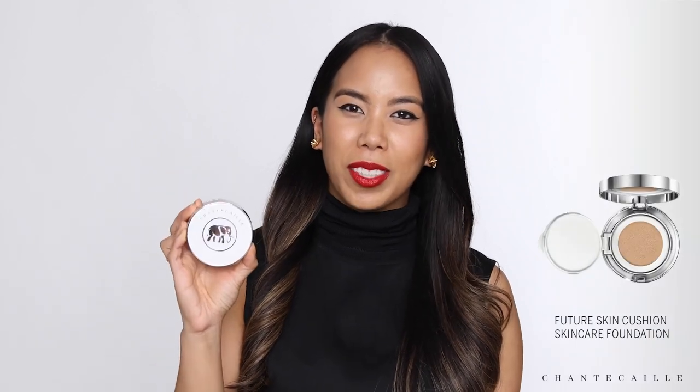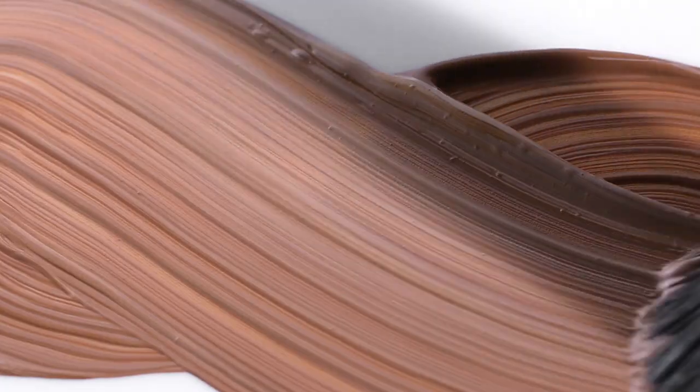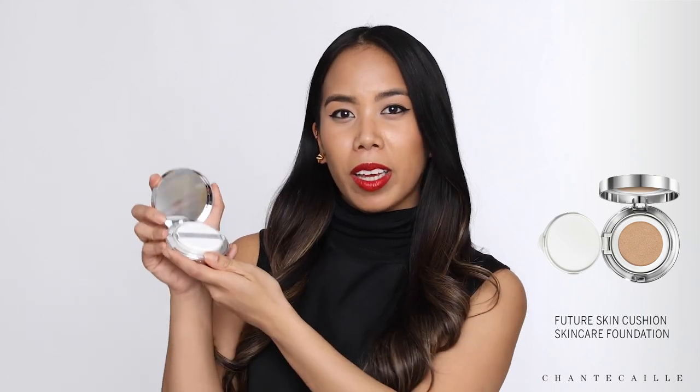Next is our Future Skin Cushion Skincare Foundation. This fresh water-based formula is infused with anti-pollution and smoothing ingredients like our bio nymph peptide stem cell extract, which smooths the appearance of fine lines. It's our first foundation to benefit a conservation cause — one compact provides one bottle of milk formula to an orphan baby elephant via the Sheldrick Wildlife Trust. The formula is incredibly flexible: apply it with a damp beauty sponge for super sheer coverage, with the included puff for a natural finish, or buff it in with a brush for full coverage.